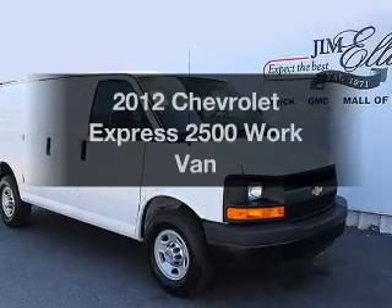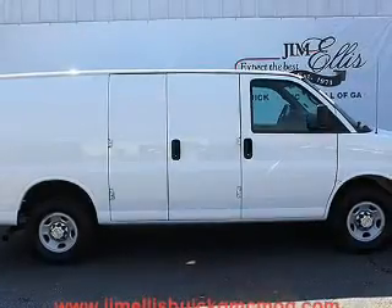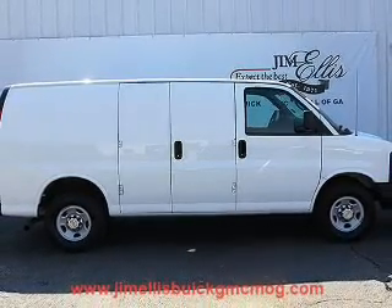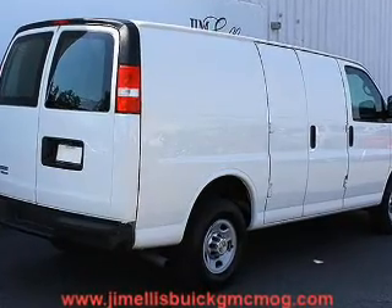Introducing the 2012 Chevrolet Express 2500. If you're looking for an automobile with great attributes, look no further. With a powerful eight-cylinder engine, the powertrain includes rear-wheel drive, driven by a six-speed automatic transmission.